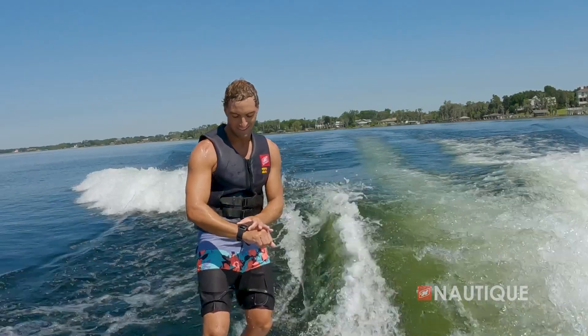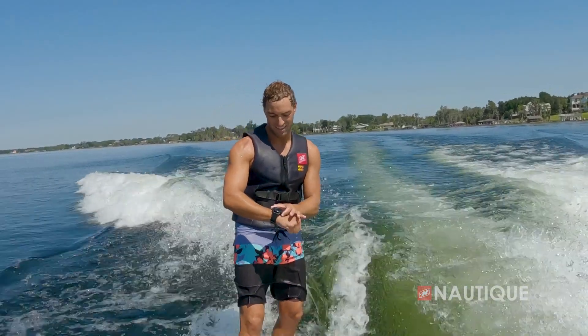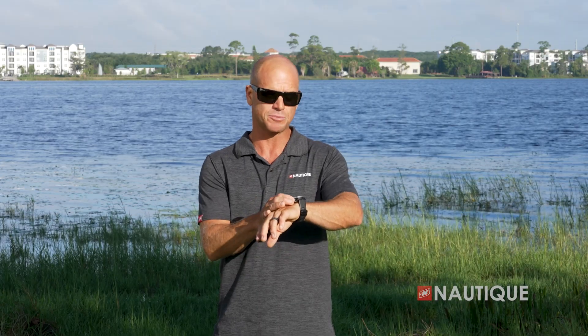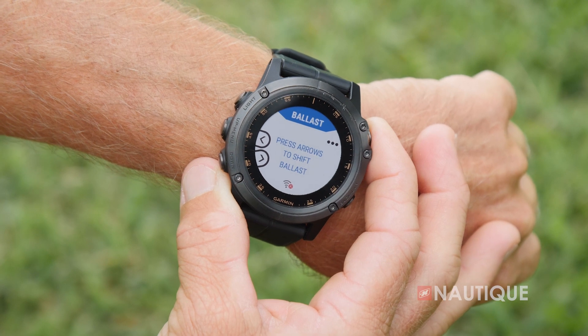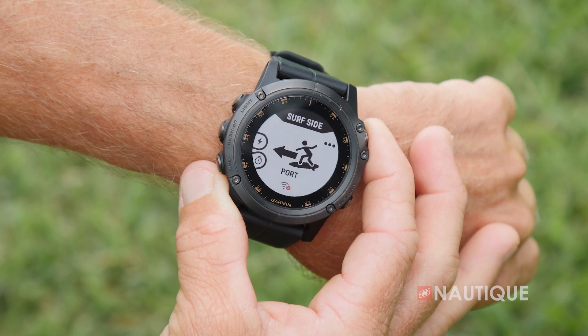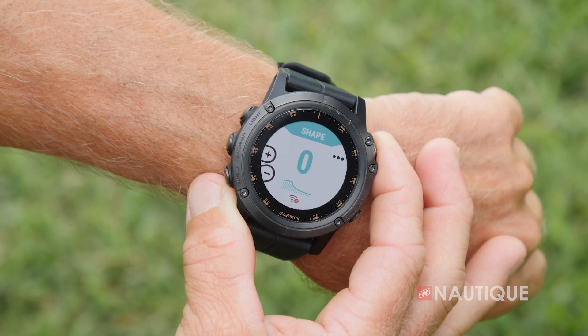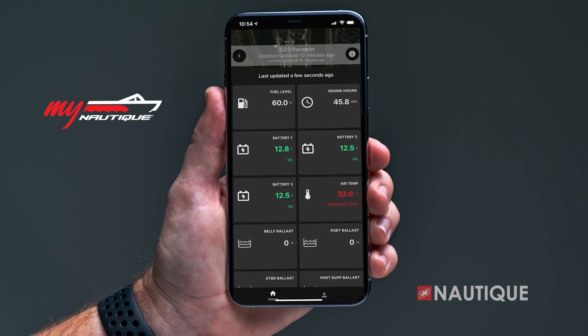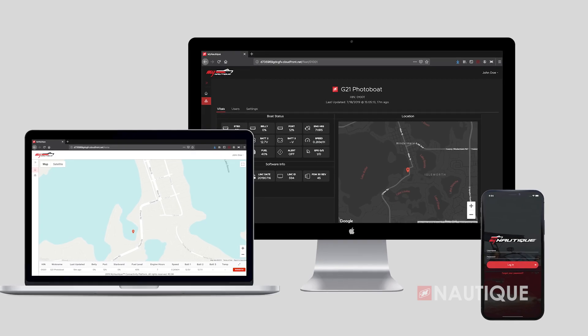Our team at Nautique has designed an app compatible with a wide array of Garmin watches. This puts control right into the surfer's or wakeboarder's hands to control specific functions within the boat — things like speed, ballast shift, volume, surf side, wake, and wave shape, all from behind the boat. For 2024, myNautique can be found in every model. This allows you to remotely monitor your battery's voltage, fuel level, ballast location, and other important information right from your phone or computer.